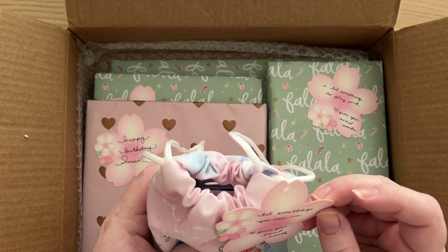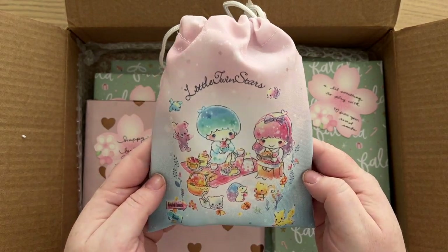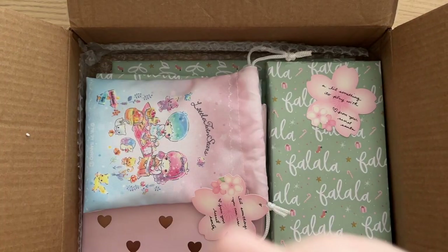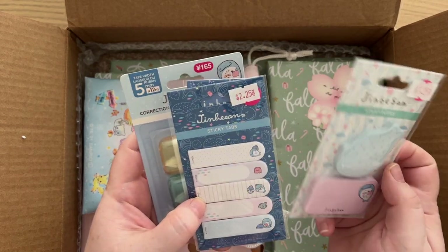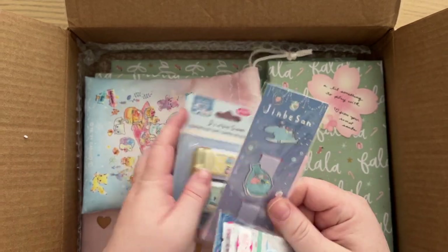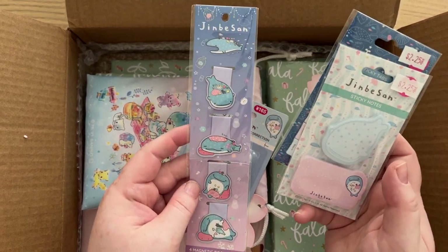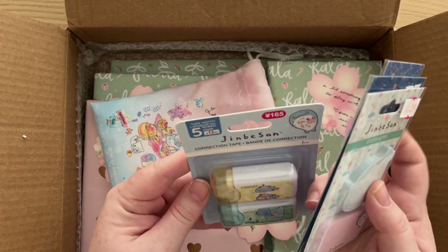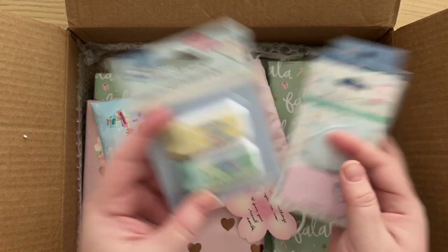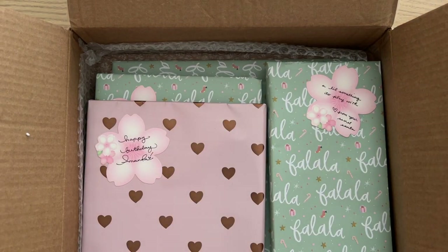There's also a super cute little bag — how gorgeous! Some cute sticky notes and tabs, love it. And little magnetic bookmarks and page markers — so cute. And some correction tape, which always comes in handy. Very, very cute, thank you so much.